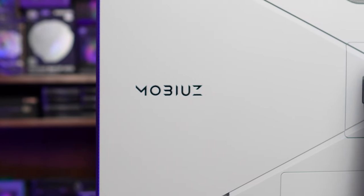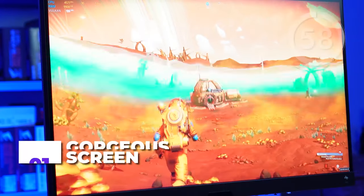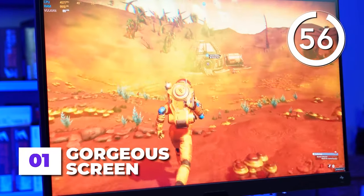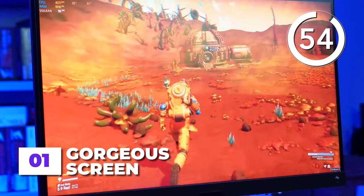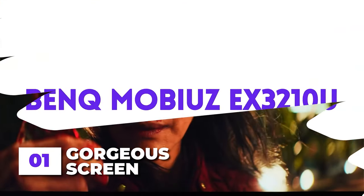Three things I really liked about the BenQ Mobius EX3210U. First, gorgeous screen — the IPS 4K 32-inch display does not disappoint, both for games and for videos. Honestly, one of the best quality IPS displays I've used.